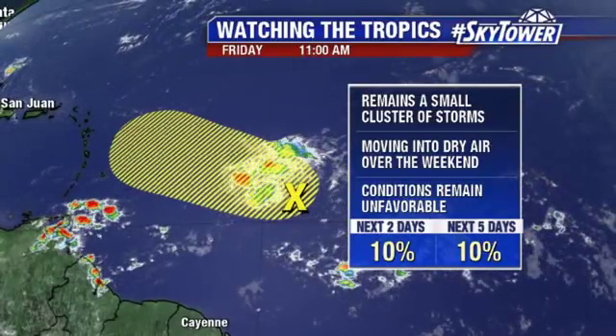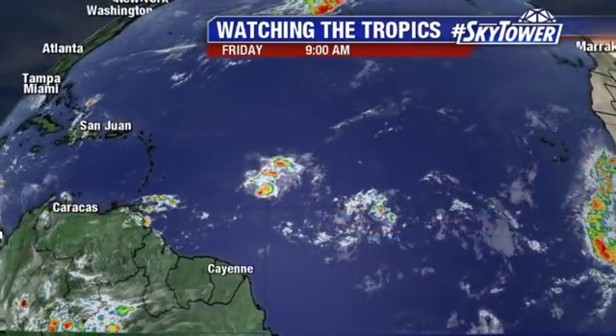That Saharan air layer, which has been working its way across the Atlantic and into the Caribbean, is really going to start to take its toll on this as we go through the next couple of days. So the prospects for something happening with this are pretty low at this point.